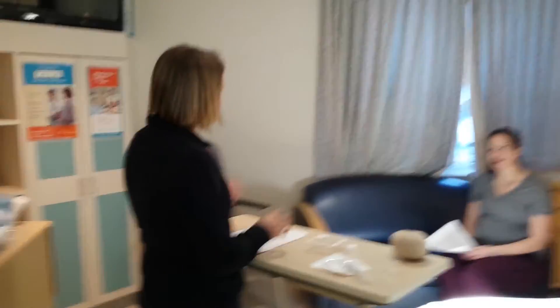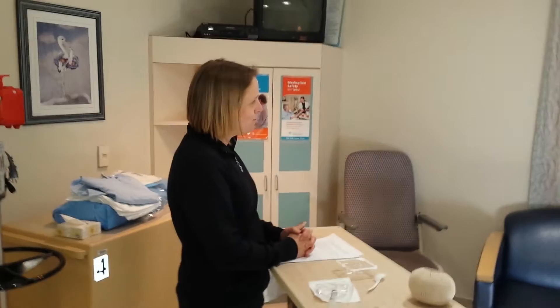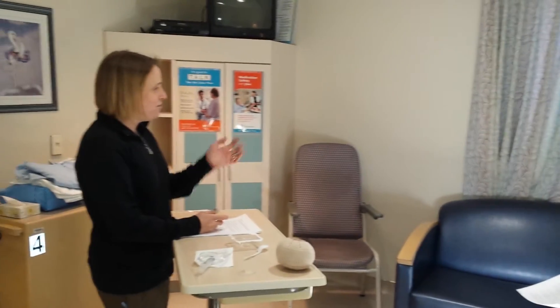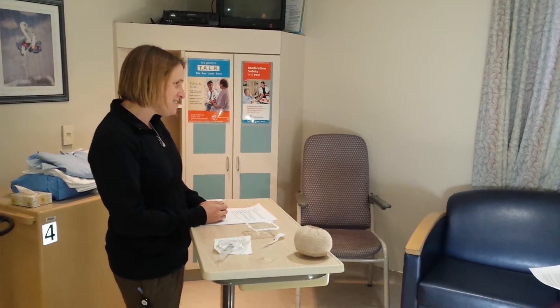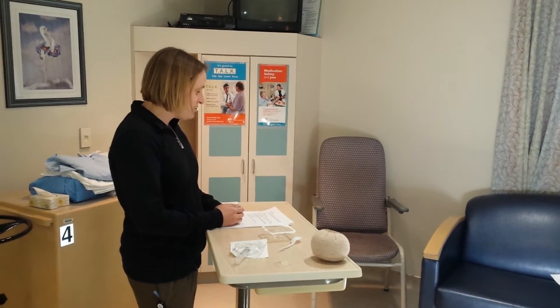My name is Justine, I'll be your nurse for right now. I know you're going for a section tomorrow for a preterm baby, baby 36 weeks old, and you also have, unfortunately, inverted nipples. Do you have any questions for me?